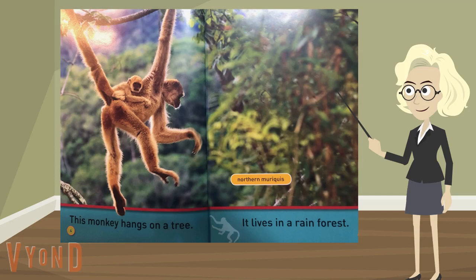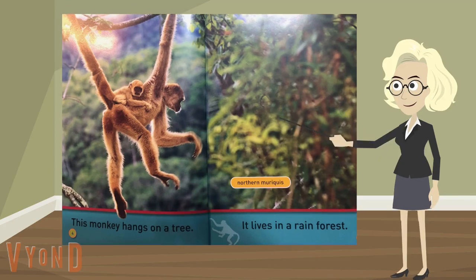Northern Murekies — that is the name of these special kind of monkeys. Interesting. To learn a lot from this one page, to let one page make us smarter, we need to think about the words and to look closely at the page and say what we see.